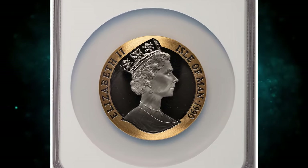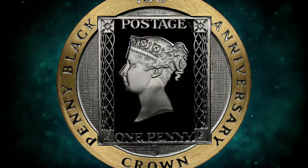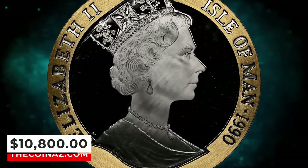According to Stack's Bowers, a perfect proof specimen — this alluring modern British issue delivers a bright and shimmering luster, with strong appeal throughout and no signs of mark, spot, tone, or haze. It was sold for $10,800.